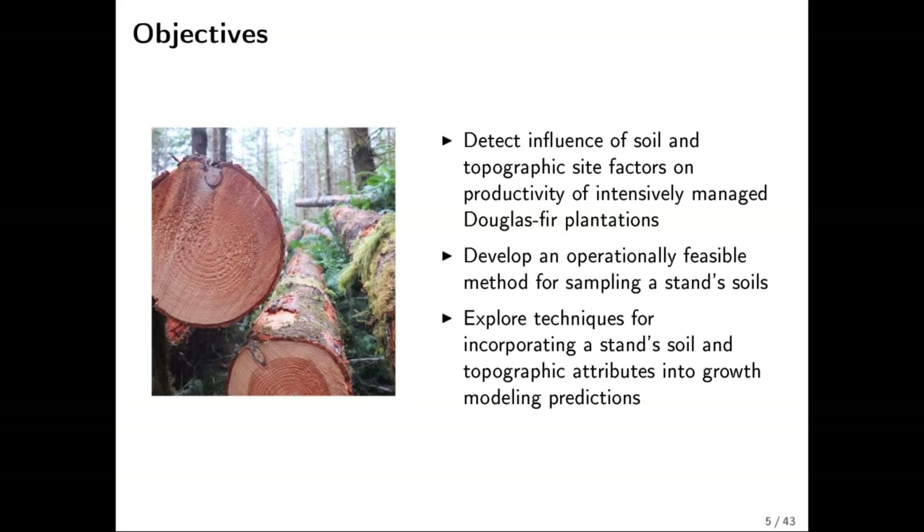The overarching objectives of my study were, first, to try and piece apart the specific influences of topography and soil on the productivity of Douglas fir plantations. Part of that goal would result in developing an operationally feasible method for sampling soils — sampling soils is a lot of work. One of my goals was to come up with something that could be useful and practical in the field, and then using topography and more analytical methods we can carry out on computers.